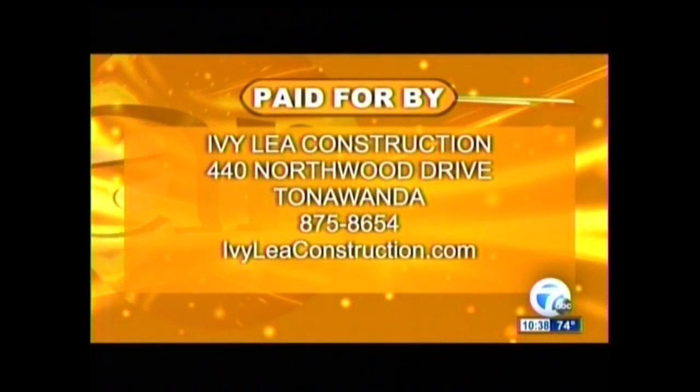Remember, great values - like them on Facebook and you'll always see some of the new things coming. Ask about the financing. This month they have $900 off any home improvement project and 0% interest for 24 months - one of the most popular finance options to help stretch that money out over a couple of years. Ivy Lee Construction is located in Tonawanda but Mike and his crew go everywhere. Call 875-8654 or visit IvyLeagueConstruction.com - it could be the best call you make all day.